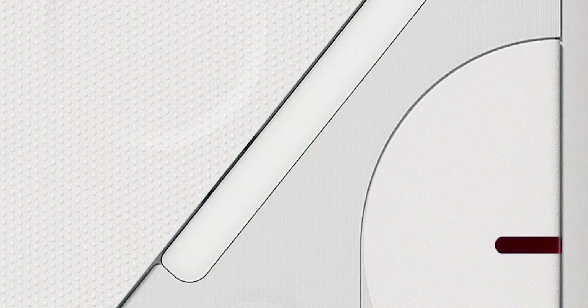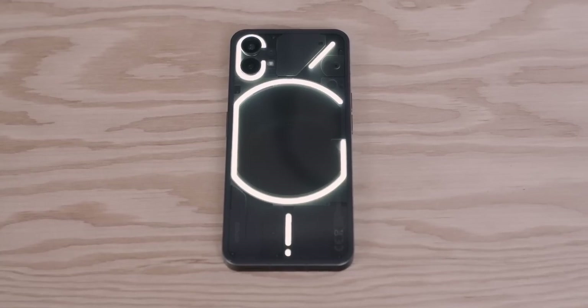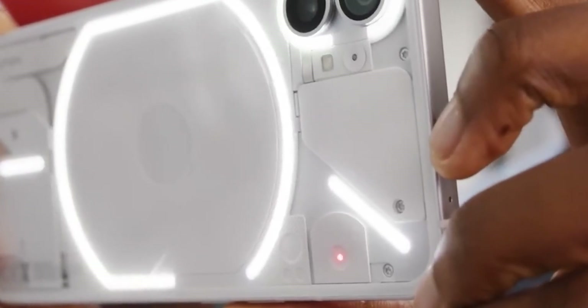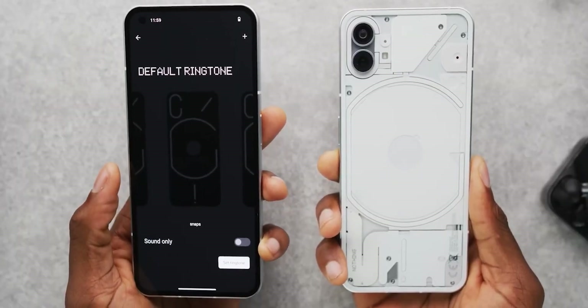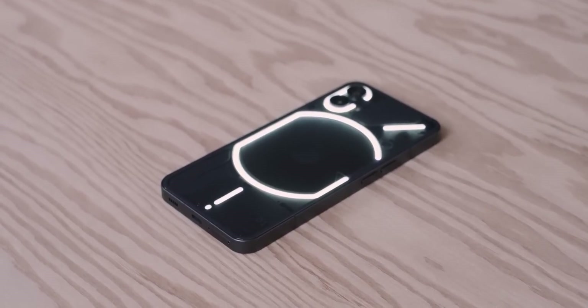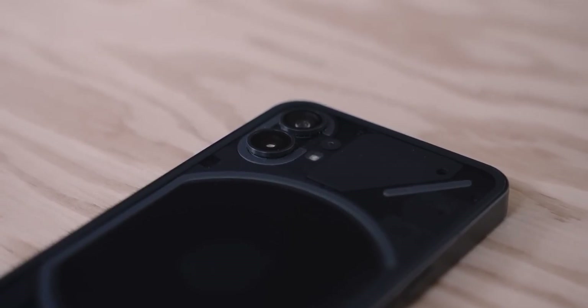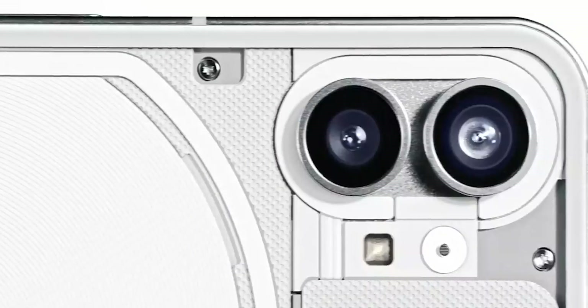From what I have seen in the initial sneak peek, it doesn't seem like there is anything groundbreaking about the Phone 2's design and the transparency, like its predecessor. However, I'm still holding out hope that they will surprise us with a fresh new look like Phone 1. It would definitely make things more exciting. I really don't want to see another smartphone brand recycling last year's design with upgraded internals — it is just too repetitive.